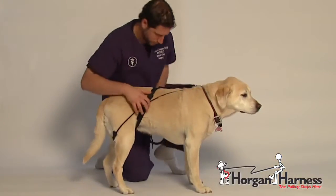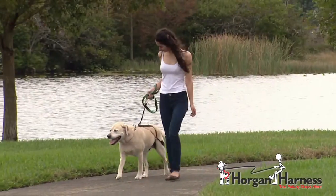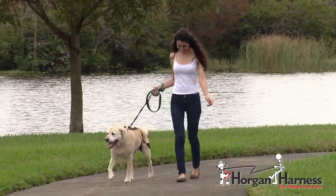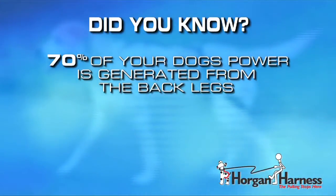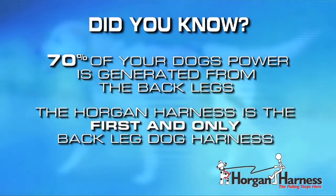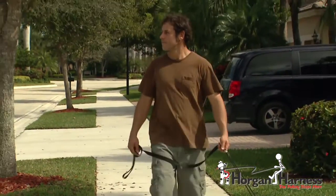Specially designed by veterinarian Dr. Jason Horgan to create a harmless sensation around the back legs of your pet, which diverts their attention from generating that power to pull. Did you know that 70% of your dog's power is generated from the back legs? The Horgan Harness is the first and only back leg dog harness.